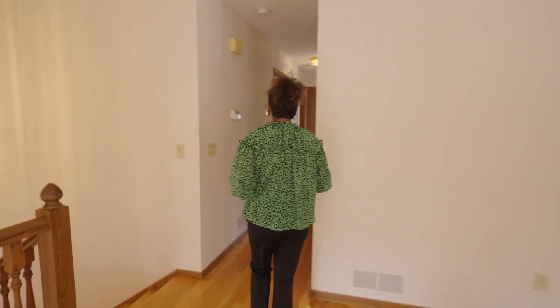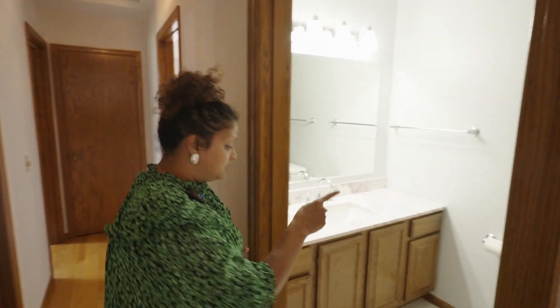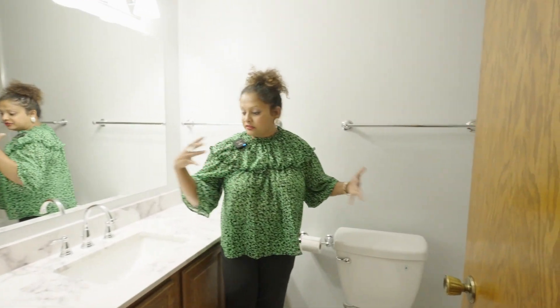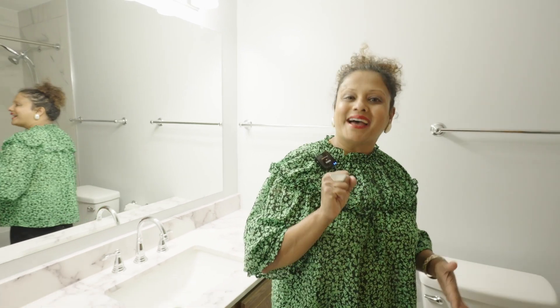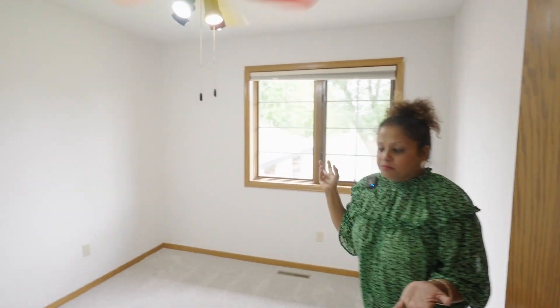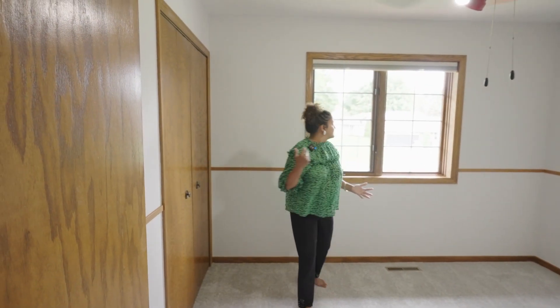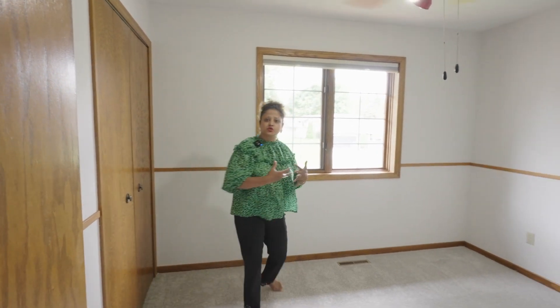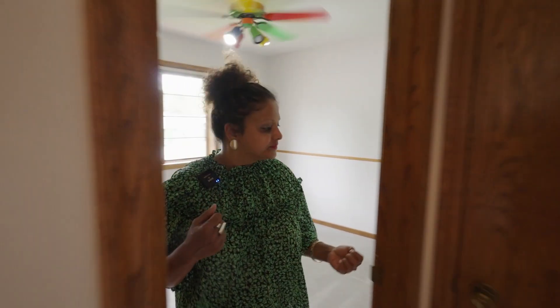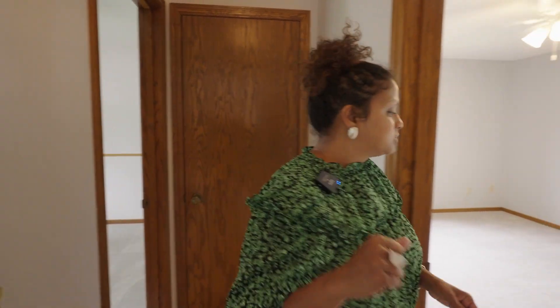Walking around the space, here is the updated bathroom — very functional, and everything looks so modern and lovely. Bedroom number one — I love how all the light is pouring in; it's so private. Bedroom number two is right here, and I love that this room also has a window and a closet. This door leads to the linen closet.